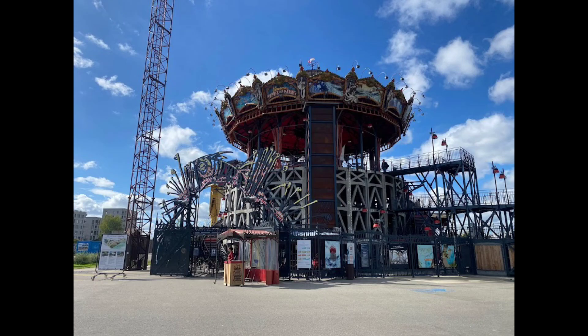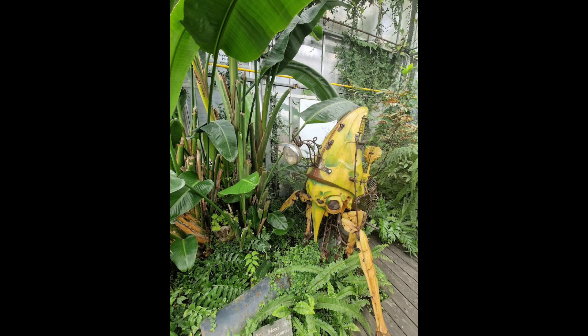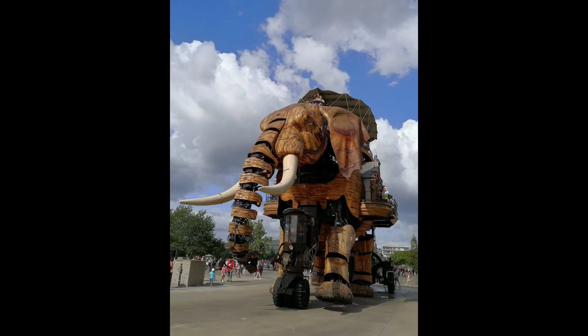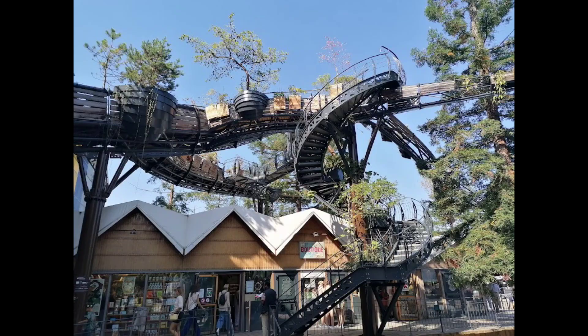It is an inexact replica of the Sultan's Elephant from Royal Deluxe, which toured the world from 2005 to 2007, the main difference being that this elephant is designed to carry spectators.